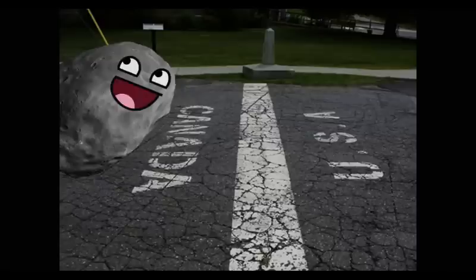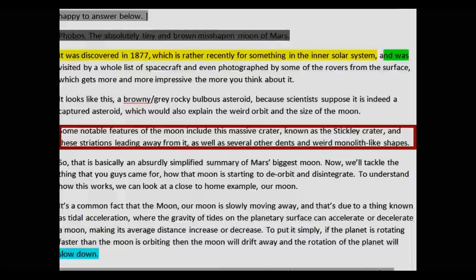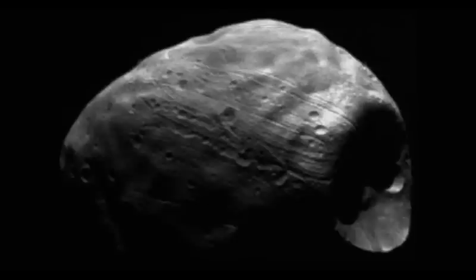Well, I can tell you that it is starting to break up, and the evidence I have already mentioned somewhere in the video. Cast your mind back to when I noted the features of the rock — some notable features including this massive crater known as the Stickney Crater and these striations leading away from it. When I mentioned those striations, or lines in the rock, most people would immediately connect them with the Stickney Crater. And I did this on purpose — sorry, I tricked you — only to show what scientists and astronomers thought those cracks were: related to the impact and subsequent ejecta.